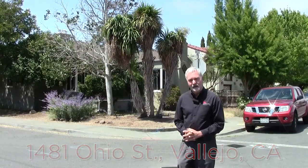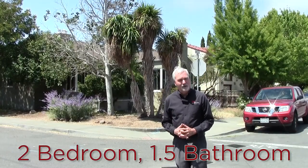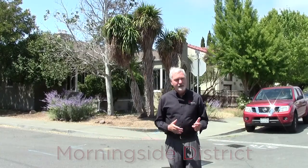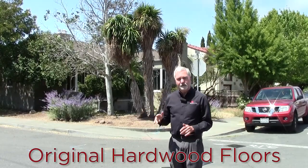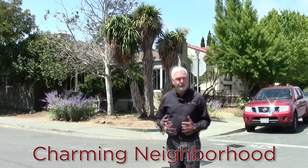This home is a single-level two-bedroom, one-and-a-half-bathroom home over 1,200 square feet that's in a very nice neighborhood called the Morningside District. It's a very cute neighborhood of single-family, mostly single-level homes, kind of in the middle of Vallejo. Really a charming neighborhood.